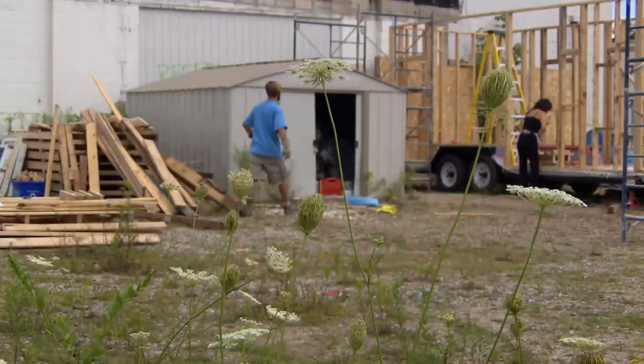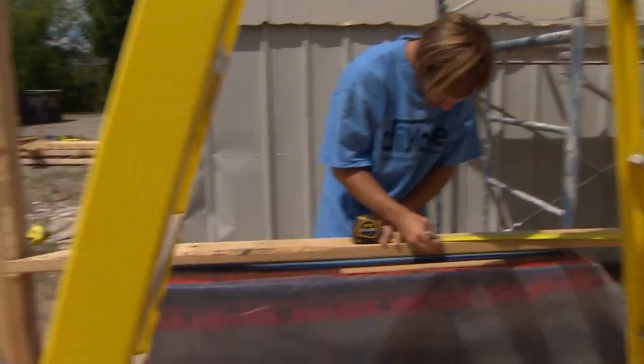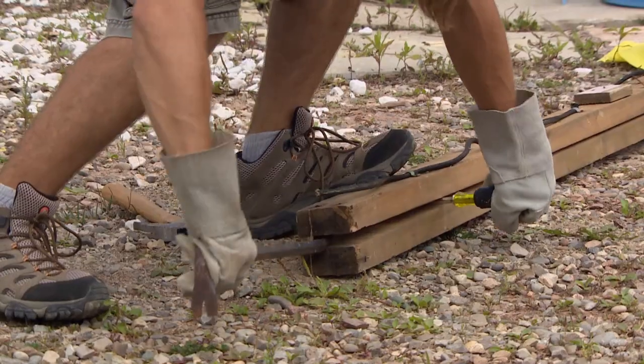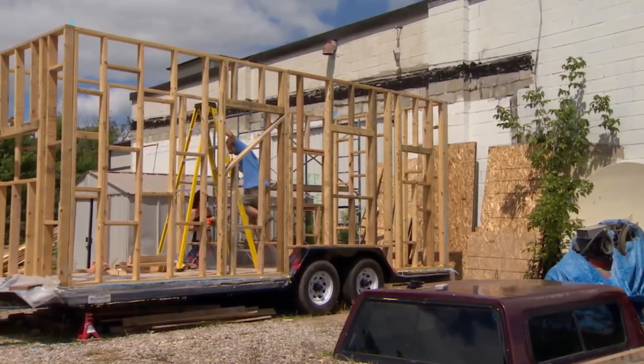It's been a labour of love for the couple. They were inspired by what they'd seen online and travelling. They did all of the work themselves, often learning as they went.